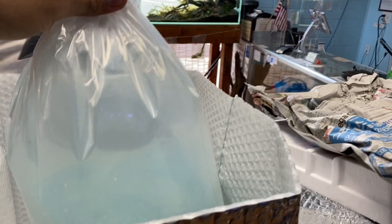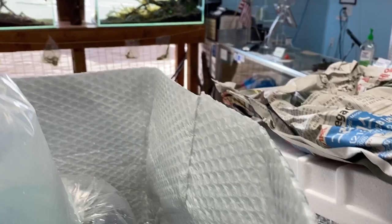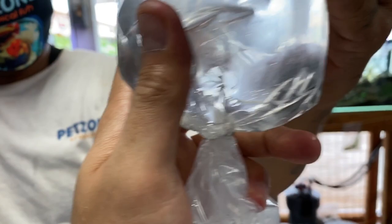What else do we have in this bag right here — rummy nose tetras! Good size, about an inch. And more leopard ctenomas. All right, let's keep this moving.